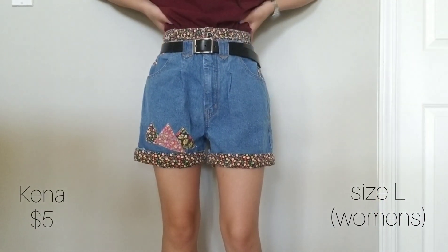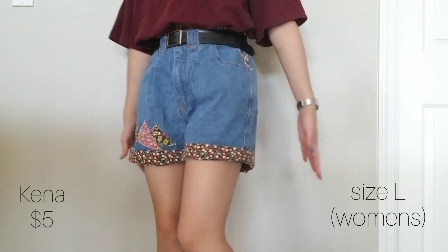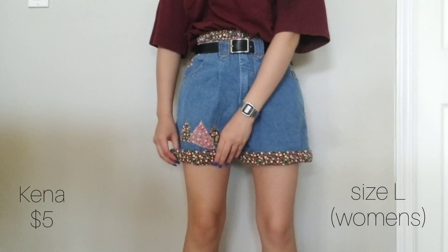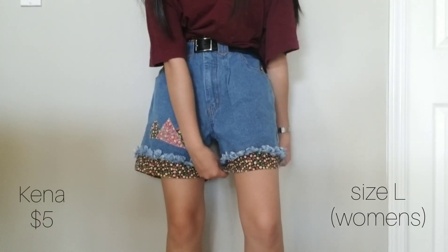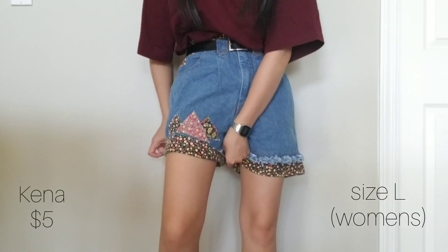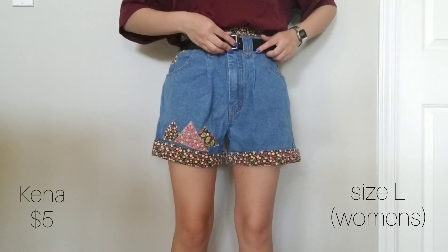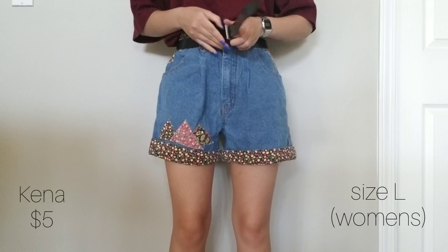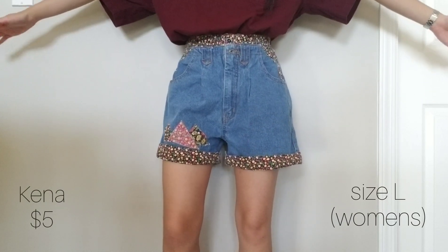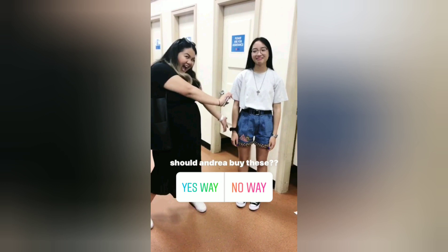Lastly from Salvation Army are these denim shorts, and they have a funny story. I went thrifting with some friends from my youth group and my friend Abby showed me these funky shorts that you either hated or loved. They're definitely from another decade, maybe the 80s — they have a patterned fabric on the waist and the hems as well as patches on the front and back. If you unroll the bottoms there's actually a frayed hem but I think it's better rolled up. My friend Kat posted a poll on her Instagram story to decide if I should buy them, and surprisingly the vote was around 60 yeses and 10 no's. Still I was unsure, but Abby said she'd transfer me five dollars to buy them because she loved them that much — so now I have to wear them to our next youth event.